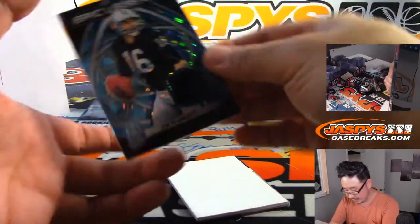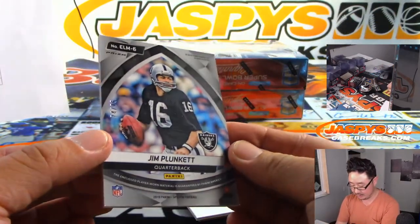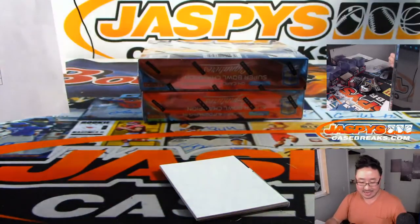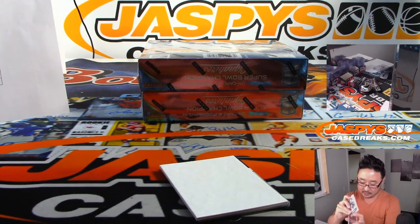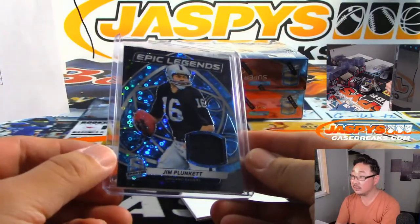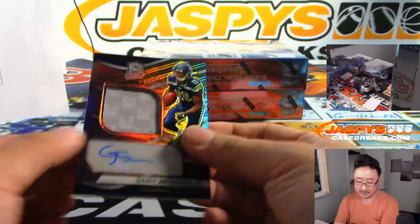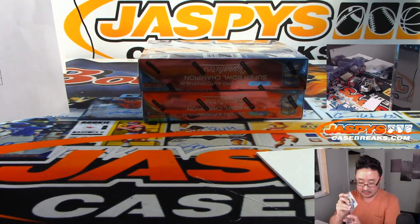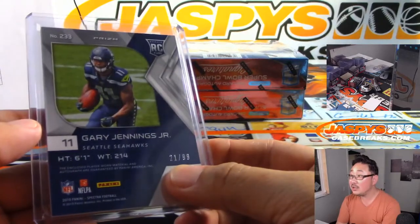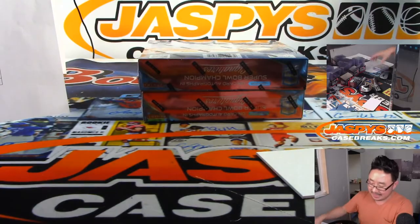We got more Raiders — there's Jim Plunkett, Epic Legends relic. 74 out of 75. For Thomas and the Raiders. Old school Raider. Neon Blue Parallel and Seahawks — Gary Jennings Jr., two color jersey and autograph. Who's got Seattle? Seattle one, 21 out of 99. Panagiotis with Seattle one. Two boxes to go.